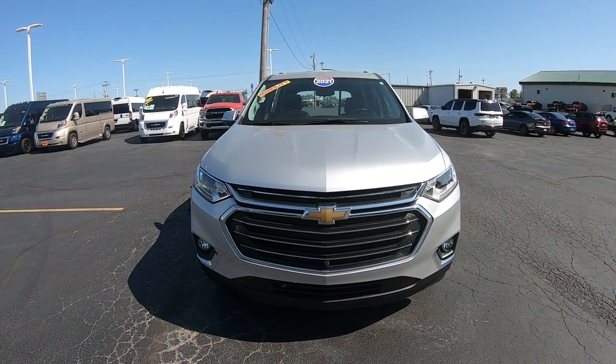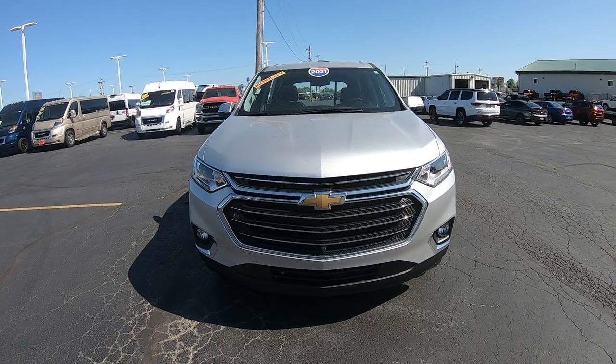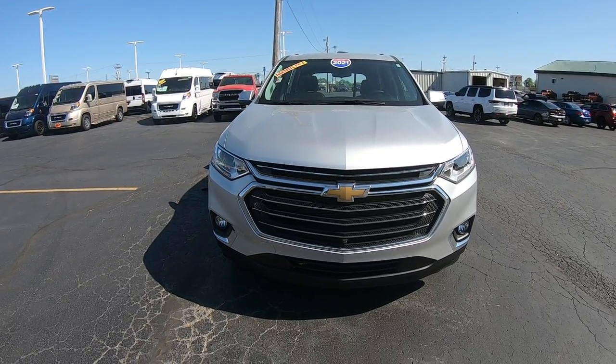Hi folks, Nick Ruiz here at Sherry Conversion Vans here in Pickwell, Ohio. Today I'm showing you a 2021 Chevy Traverse LT with a BraunAbility outfit on it for mobility. Stock number 30411AT.